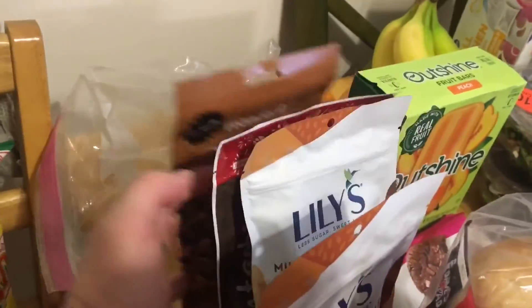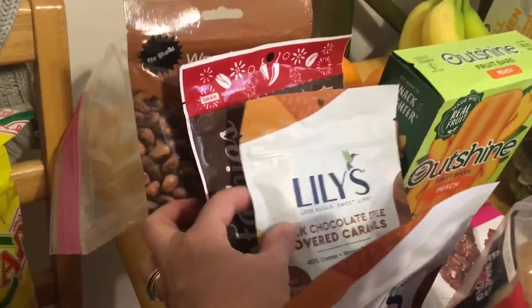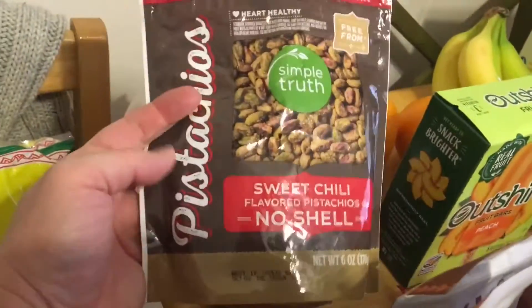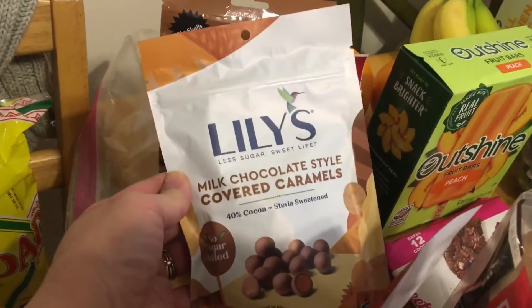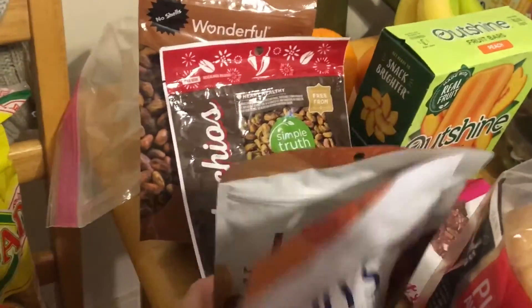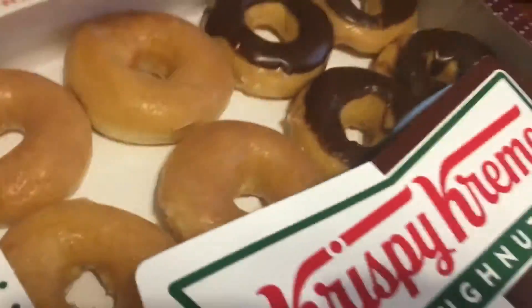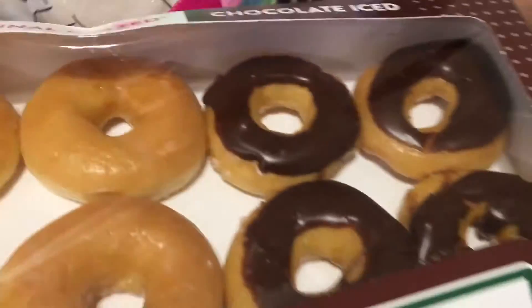My mother gave me some coffee, so I'll add that to my stash. Also picked up some barbecue pistachios, some sweet chili pistachios, two bags of the Lily's milk chocolate style covered caramel — these things are amazing. And then we got some donuts.